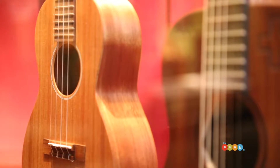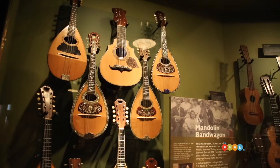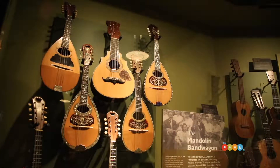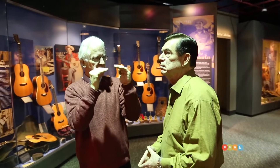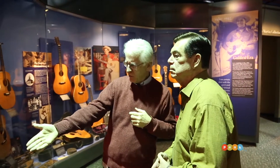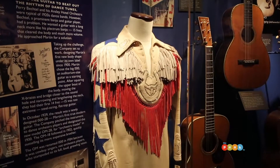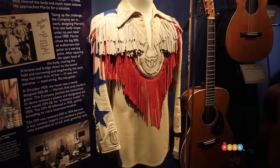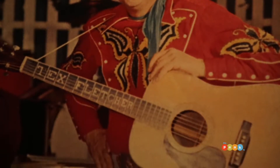Well, the whole Martin thing was based on tone. In 1930, the guitar went through a tremendous transformation, changing from 12 frets to the body to 14 frets. This was done for a banjo player who simply wanted more access up the neck, and that really is the birth of the modern acoustic guitar that everybody copies from Martin.